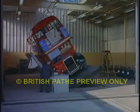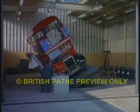Mind you, a bus wouldn't tilt like that going around the Leaning Tower of Pisa, but it's nice to know that it wouldn't tip over if it had to make the trip.